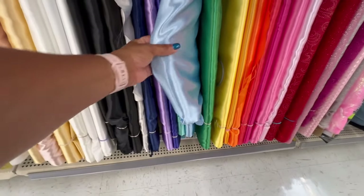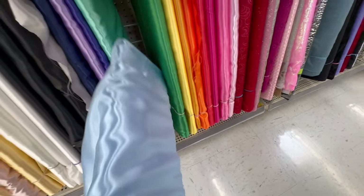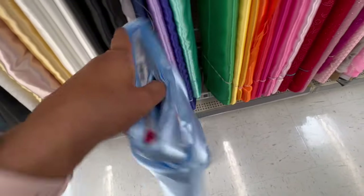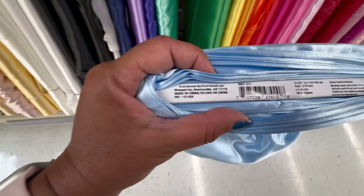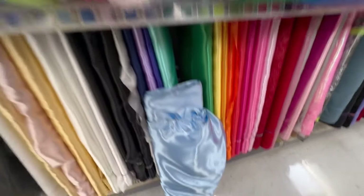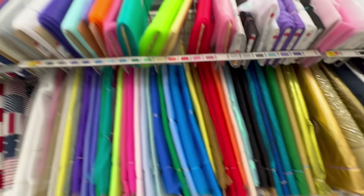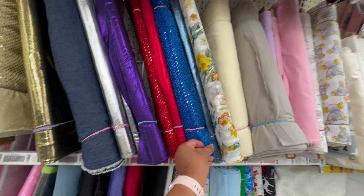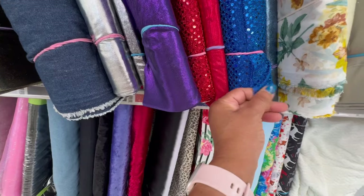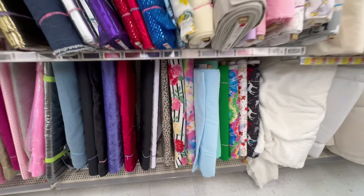Moving down a little further there's a really pretty silky type material. Looking at the end of the bolt, it is 100% polyester — it feels silky but I'm not a big fan because it doesn't breathe all that well. There is some tulle in different colors, also very reasonably priced. Remember, what you find may be different in each store. There's also a little bit of sequined fabric — feeling and touching is very important, and I'm not sure I would vouch for the quality of that fabric.